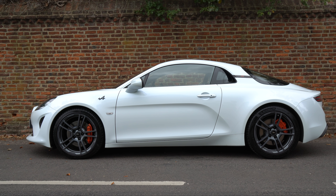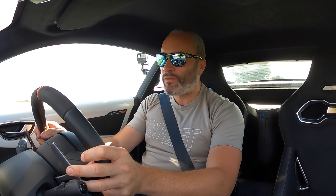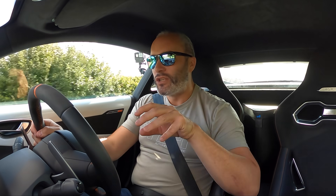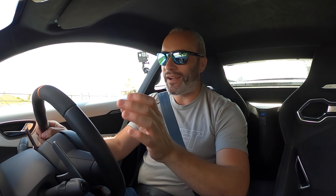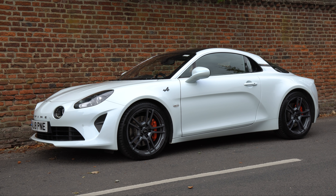As with the fantastic Mégane Trophy R I had recently, I've only got this car for 48 hours, so it's very difficult to time the weather right and film a really long video — so this is going to be short and sweet. Thankfully I have got the sunshine for a couple of hours.